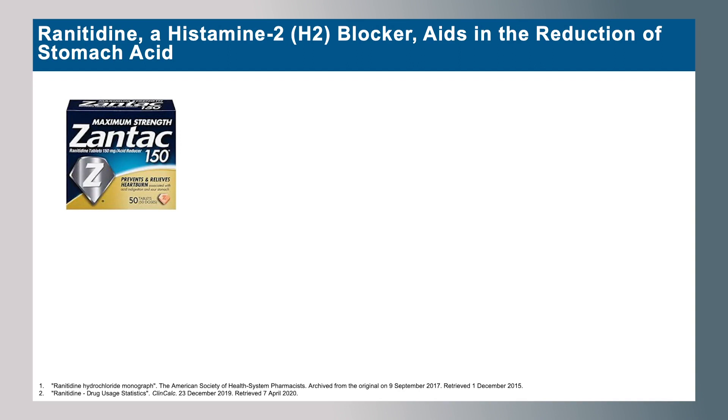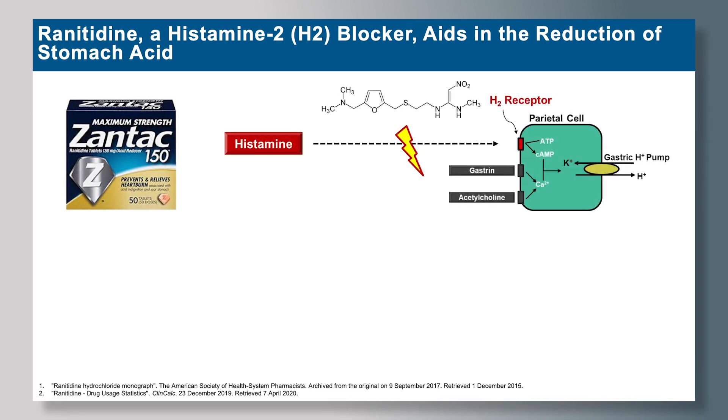Most of you have probably heard of or used Zantac, which is a ranitidine drug product. It's typically sold as an OTC drug for prevention of heartburn, or as a prescription for prevention of stomach ulcers. The mechanism of action is that it prevents the binding of histamine to H2 receptors on parietal cells, thereby reducing the influx of stomach acid.